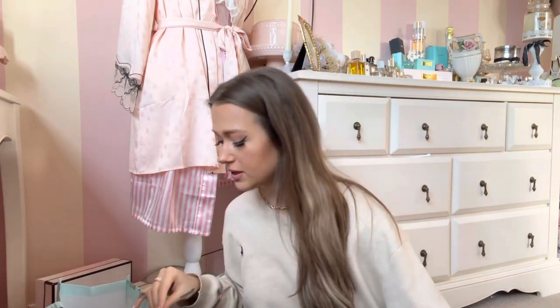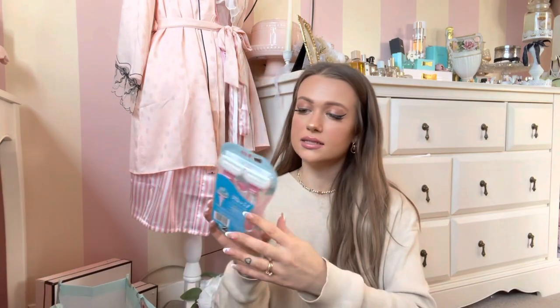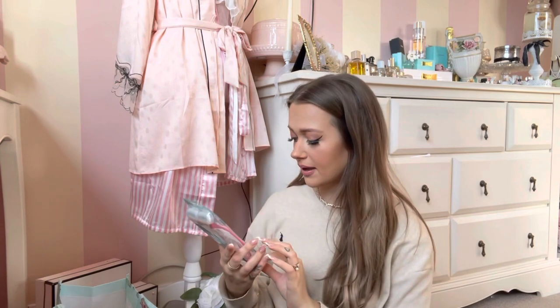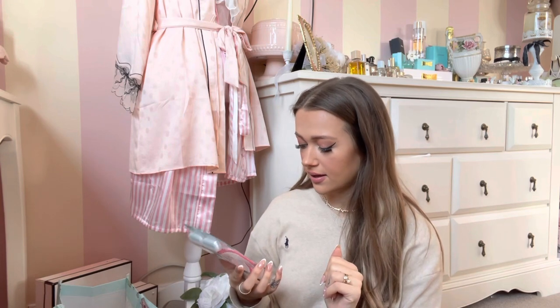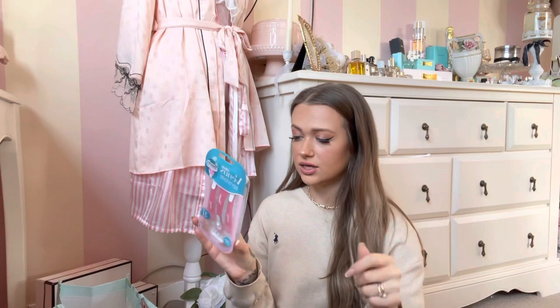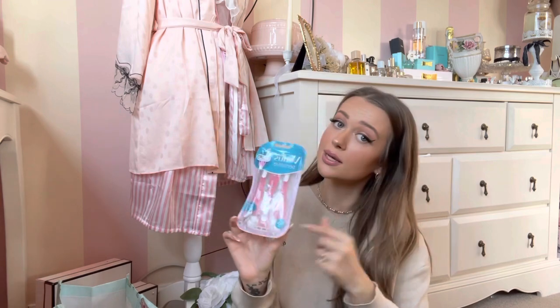Some random bits — I got some new razors. These are my favourite and they're pink. This is the Venus Sensitive Gillette and you get a pack of three. These were £3.99 and I just love it because it has that aloe vera gel in it when you shave. They're just pretty. They're 60% recycled. They're my favourite ones if you're wondering.